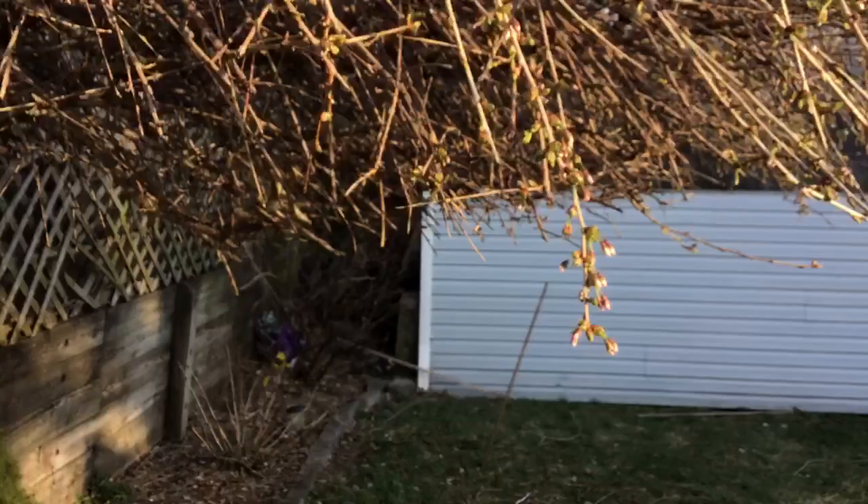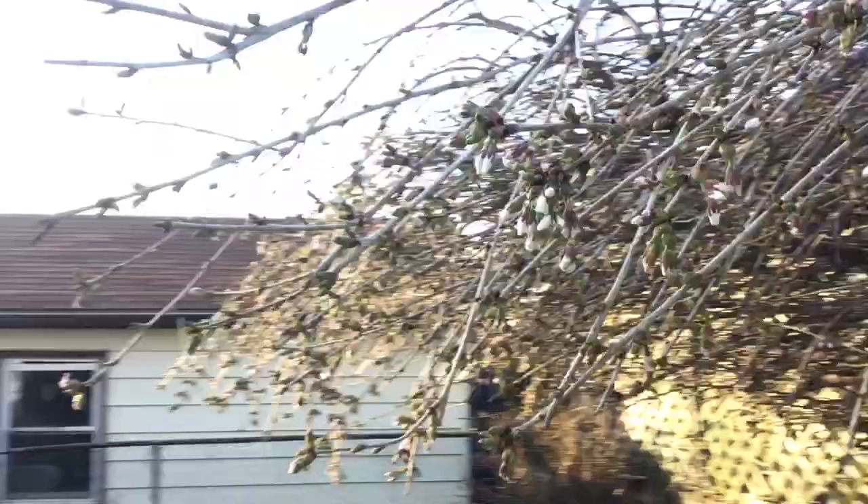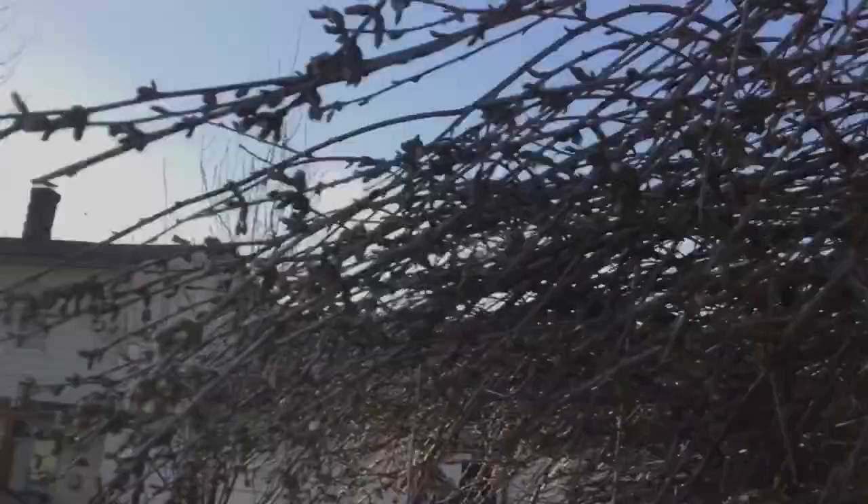Let me walk you over through this to see the Yoshino cherry. It is in peninsular elongation, the last stage before the puffy white stage in the sunlight. The sun is just beginning to set now. It's a little after 5:30. This tree, as you can see here, is really starting to bloom.